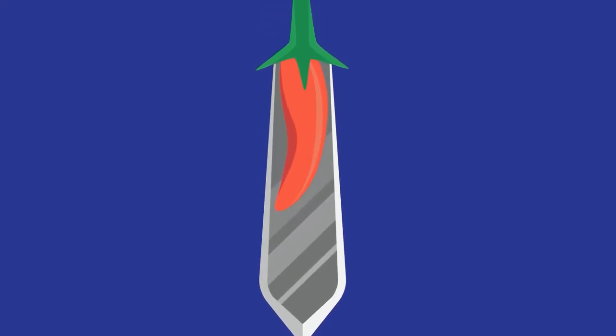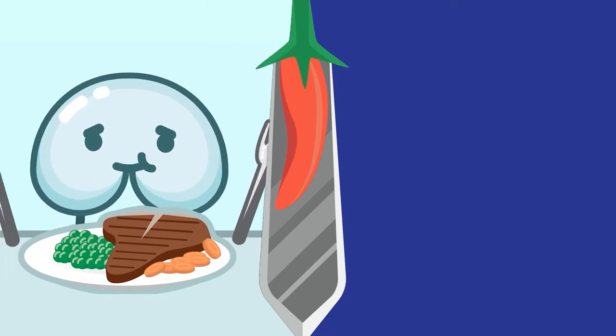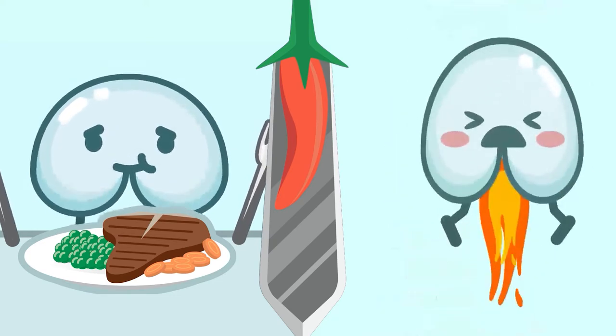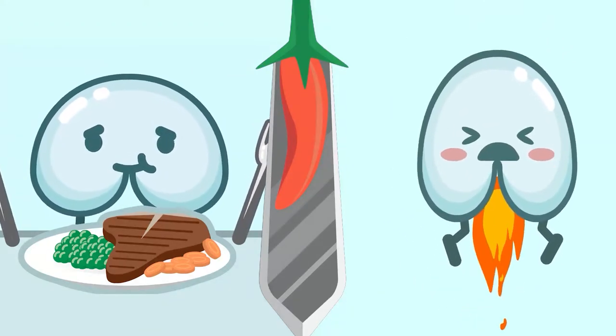Today's video is going to be a hot one because we're going to talk about spicy foods. Spicy food is a double-edged sword — it tastes amazing going in, but it hurts and burns coming out. The good news is there are ways to survive spicy food even if you have a really low tolerance. I'm Nurse Wong and this is Butt Talks.